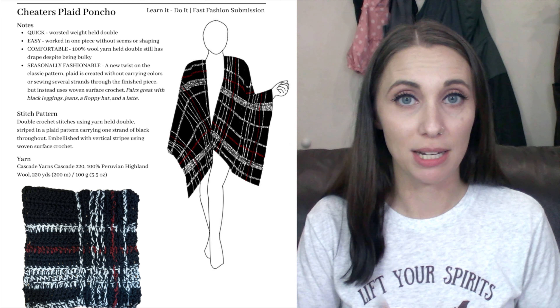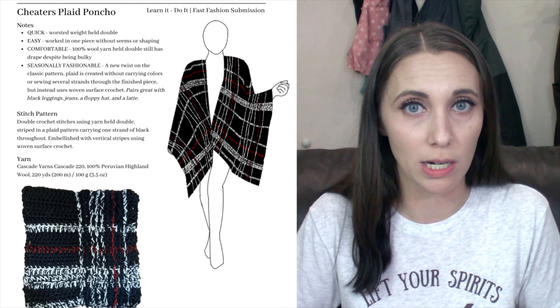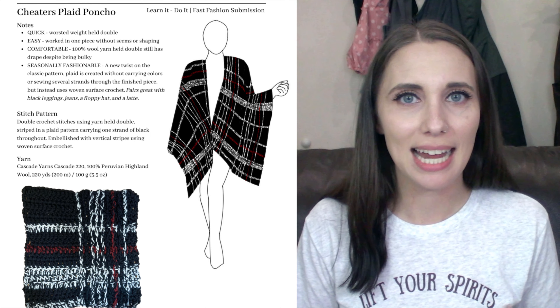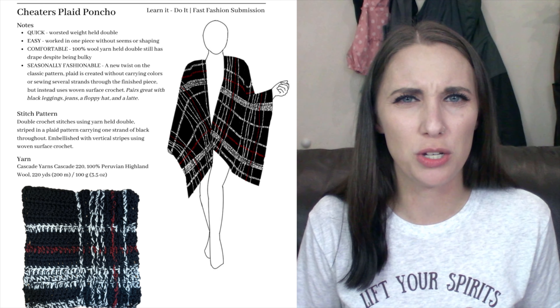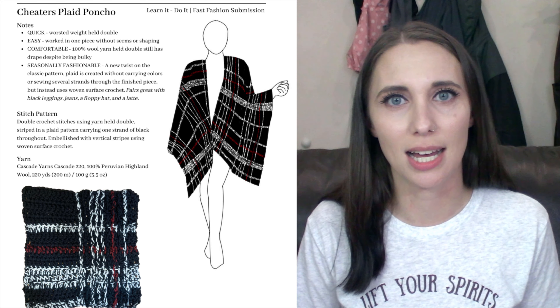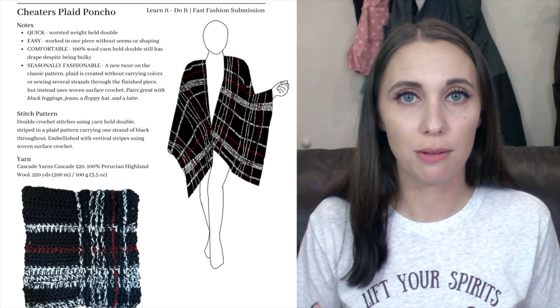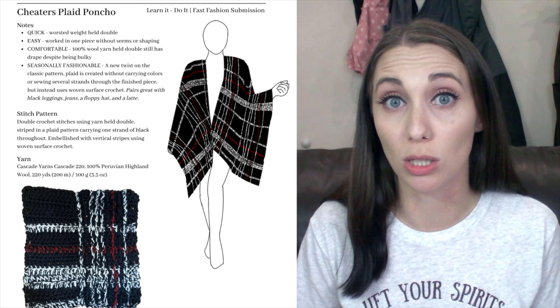The very first call that came out was for fall 2021, and I submitted this plaid poncho design. Here's what my submission form looked like. I had my swatch, my rough sketch of what I wanted the full finished item to look like and how it should be worn and draped and modeled. And then I had some key points about why would they want to buy this pattern from me, how are they going to sell this pattern. I had quick notes at the top like 'quick and easy,' 'light and comfy,' and a lot of those key words came from what they were looking for.